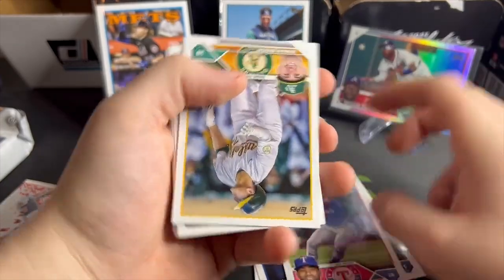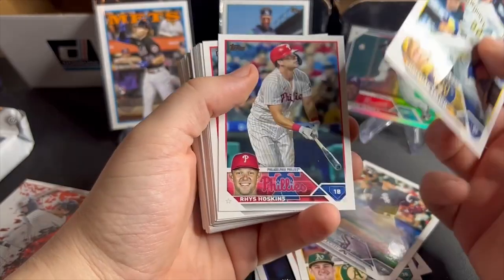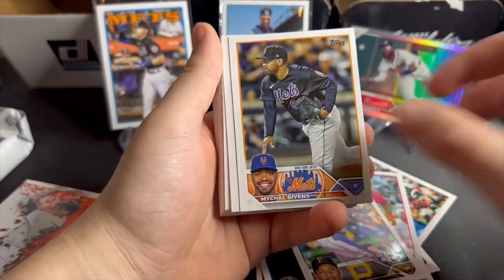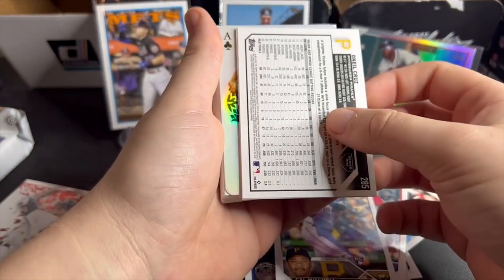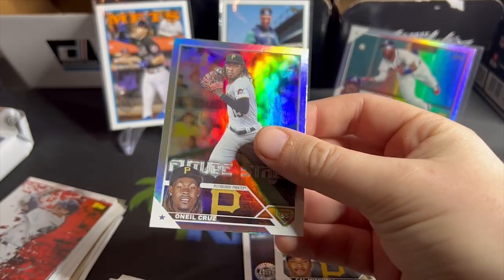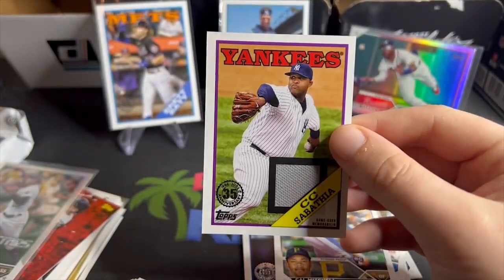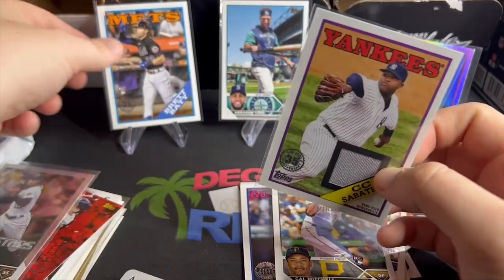Duran, Jonah Bride. I'm nervous — any of these packs could be the auto. Jeter Downs. Brandon Marsh future stars, Cal Mitchell. From videos I've watched, there are a lot of Cal Mitchell autos. We get a backwards card on the Pirates — O'Neill Cruz. When a CC Sabathia game-used — how about that! A rainbow foil CC Sabathia game-worn relic. I'll take that.